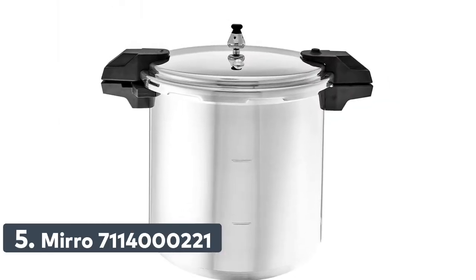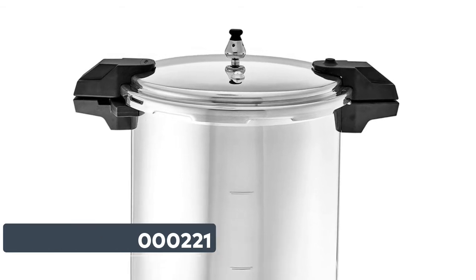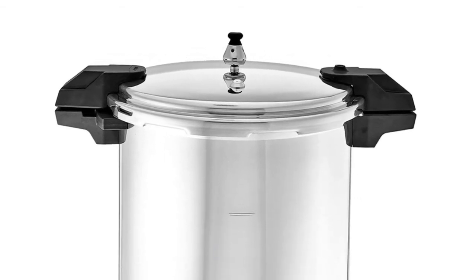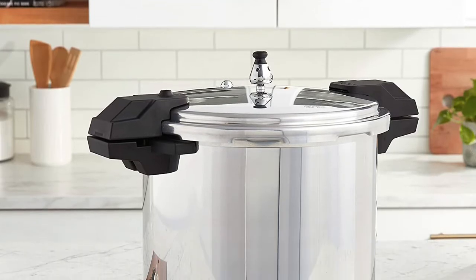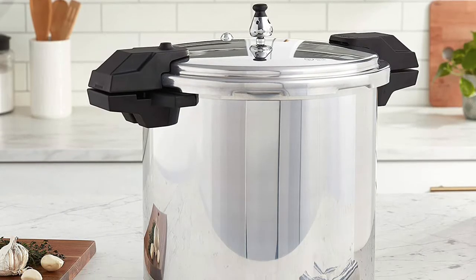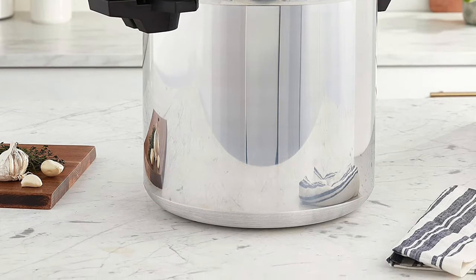Number 5: Murrow. The pressure canner is constructed from rust-proof heavy-gauge aluminum. It holds 16 pint-size jars or 26 half-pint size jars when double-stacked, or 7 quart-size jars. It maintains steady pressure with 3 cooking pressure options: 5, 10, and 15 PSI.